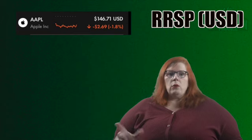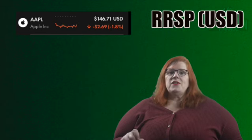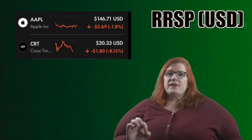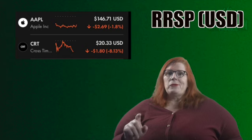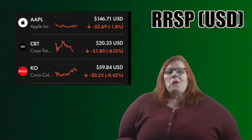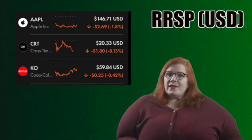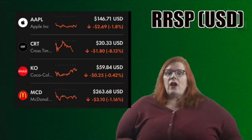Let's look at my USD RRSP. We will begin with Apple which has a ticker of AAPL. I currently own five shares for a 1.21% stake — a great growth stock for sure. Up next we have Cross Timbers Royalty Trust with a ticker of CRT. I currently own 10 shares for a 0.25% stake. This is a very solid total return stock and I will be adding more to this position for sure. Coming in next we have Coca-Cola with a ticker of KO. I own nine shares for a 0.89% stake — another great stock. Finally we have McDonald's with a ticker of MCD. I hold two shares for a 0.87% stake, and this is another one I would really love to add a few more shares to.